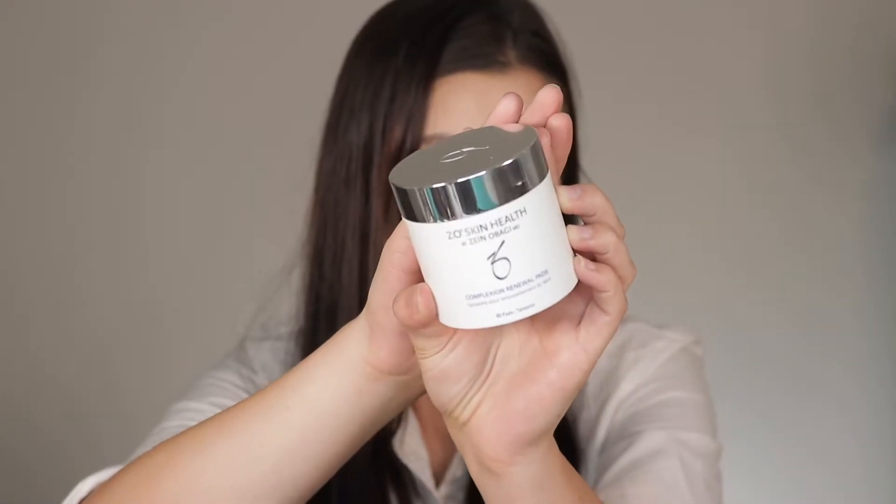This next product was hella expensive so there was no way it was going to waste. These are the ZO Skin Health Complexion Renewal Pads. I was using these while I was on my Accutane journey — I used them after cleansing to exfoliate my skin a little bit further. They are kind of like a toner slash exfoliator. I like them, but for the price there are cheaper alternatives. You go through one of these in a month, especially if you use them day and night like I was on Accutane.